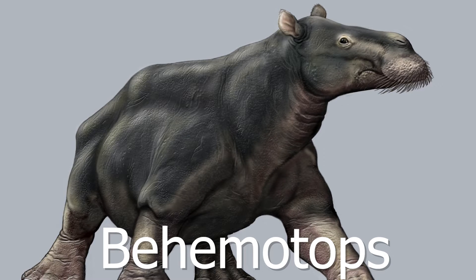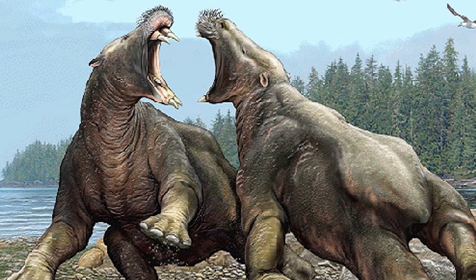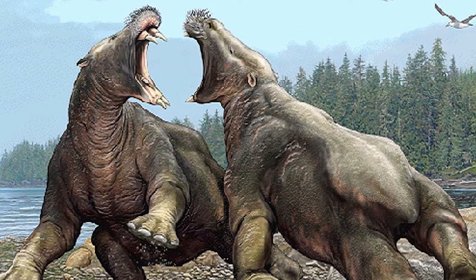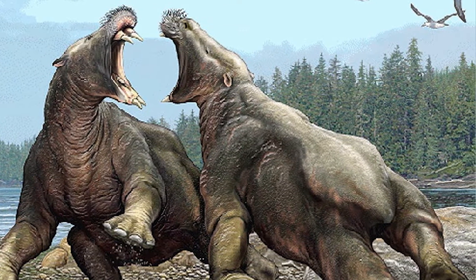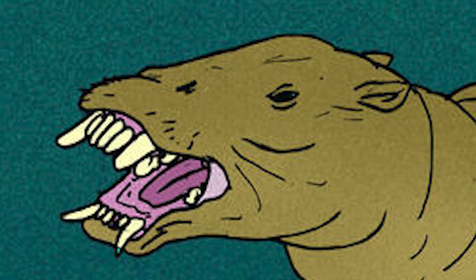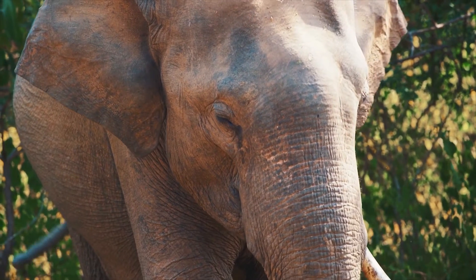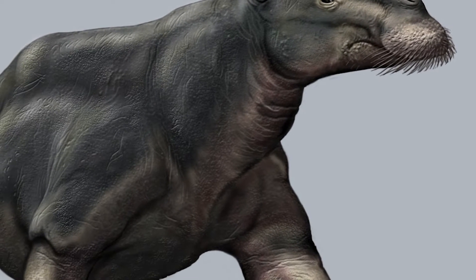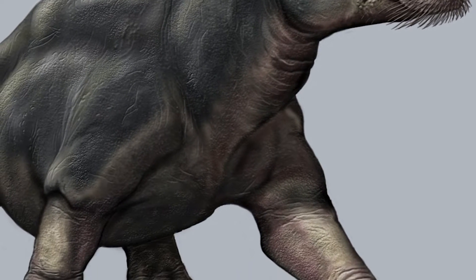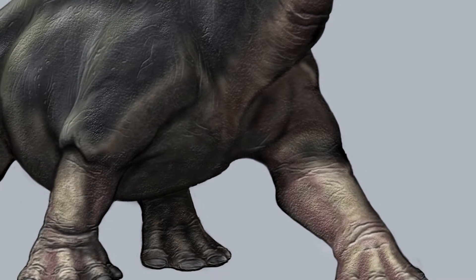Behematops is currently known to be the oldest member of this clade. First appearing in the early Oligocene, this genus was known for having traits far less specialized than its later relatives. It had jaws and teeth more similar to those of elephants as opposed to the other members of this order. Behematops as a whole had a generally more elephantine appearance, with an imposing stature and longer thick-set limbs compared to its relatives.